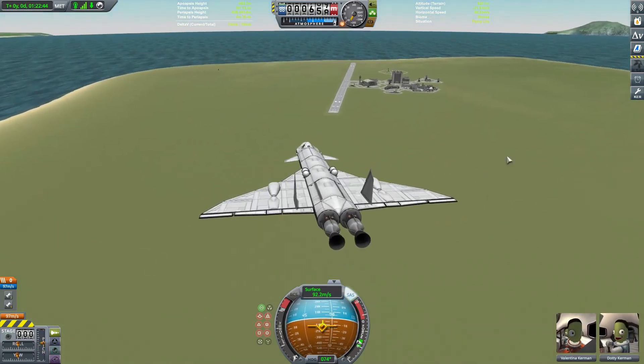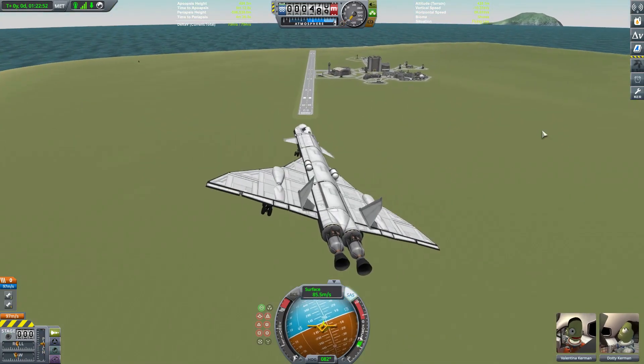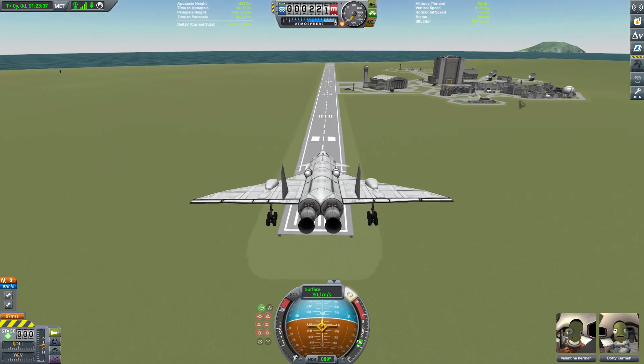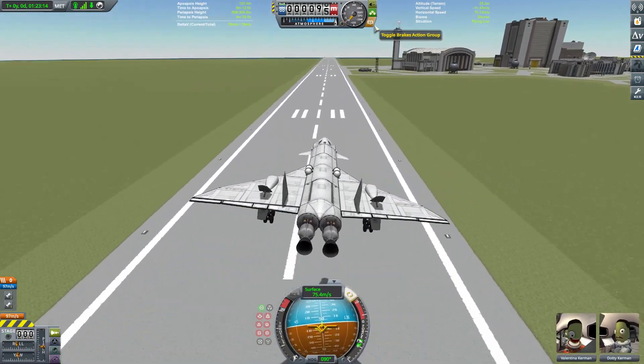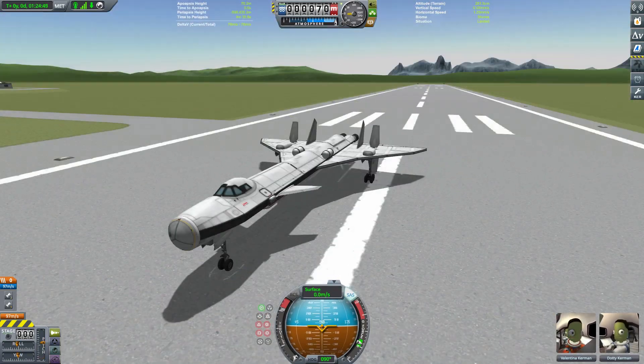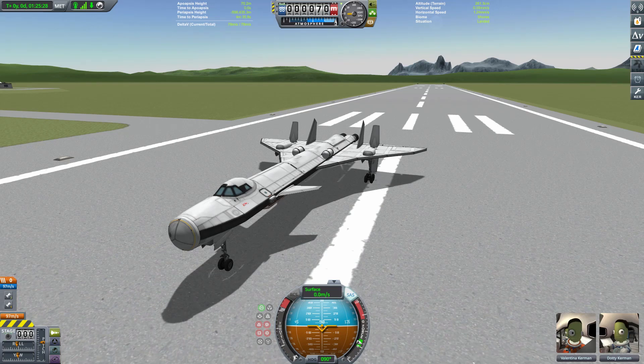So we end our little test flight with a nice safe landing back on the runway at the KSC, and hopefully by the time next week rolls around I'll have something a bit more final to show you, because if I don't, I've got no idea what I'm going to do. So anyway, that will be all for today. I do hope you've enjoyed it, everybody. If you have, please consider liking, subscribing, possibly even following me on Twitter — link in the description. I will be back soon, hopefully with this thing finished. Until then, thanks for watching, take care, and I'll see you next time.